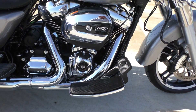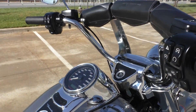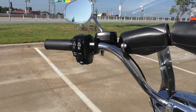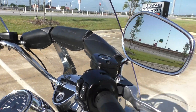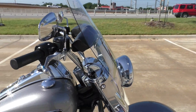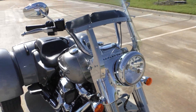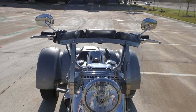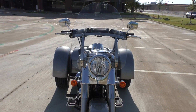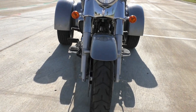Floorboards for both the passenger and the driver. Of course the bike's got cruise control. It's got the quick detach windshield, the Harley three-pouch setup behind it, and the factory steering damper.